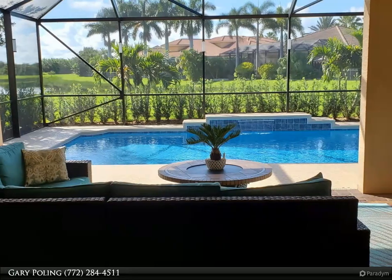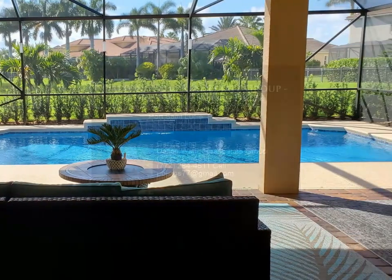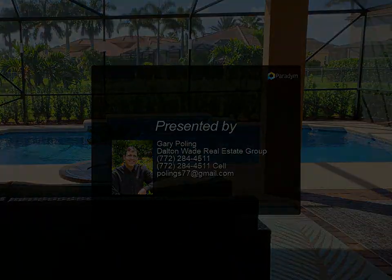The grand entry walks you through the formal living and formal dining to a large kitchen featuring granite countertops, crown molding, and a spacious area for family and friend gatherings. For more information, contact us today.